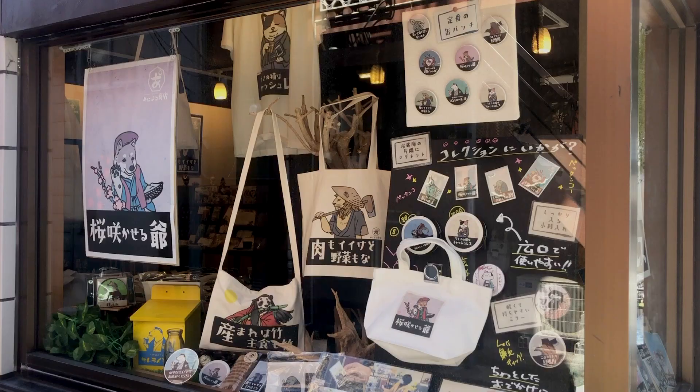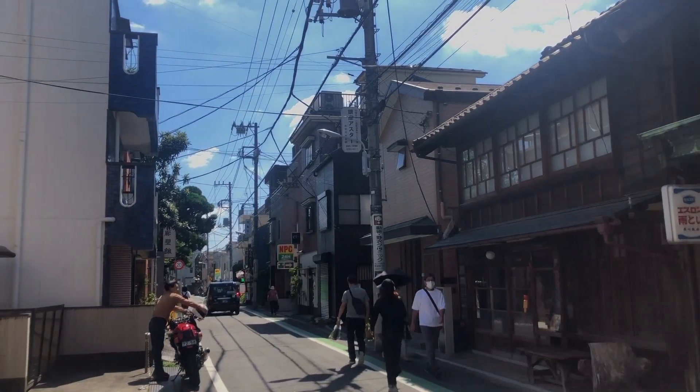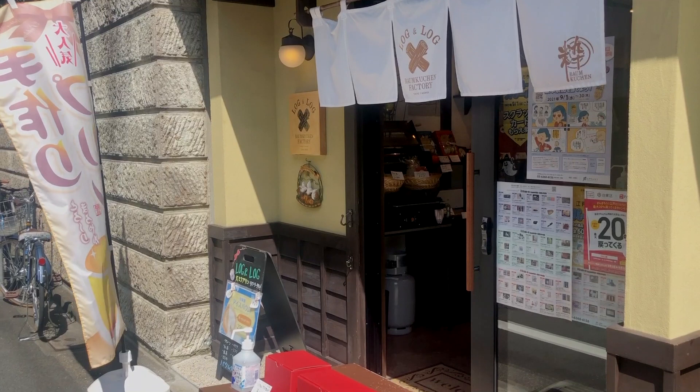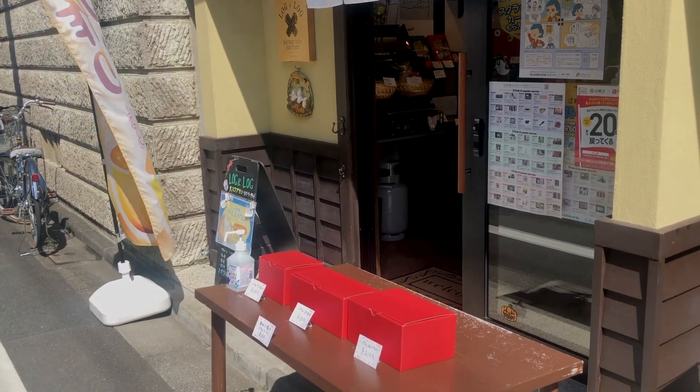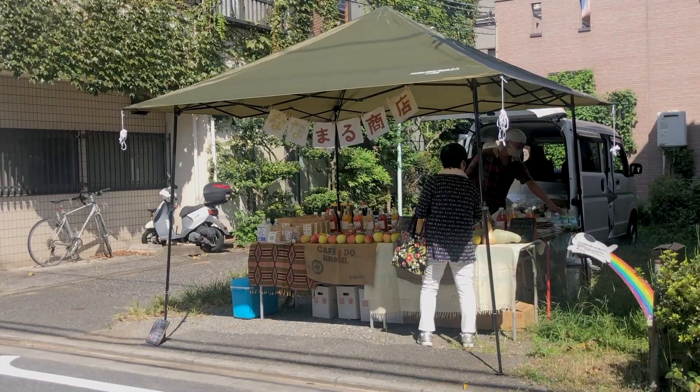First, I am headed toward one of my favorite cafes in the area. It is a few minutes from the station and I wanted to show the long street leading up to the cafe, since it is so fun just to walk along the street and see all of the different little shops.